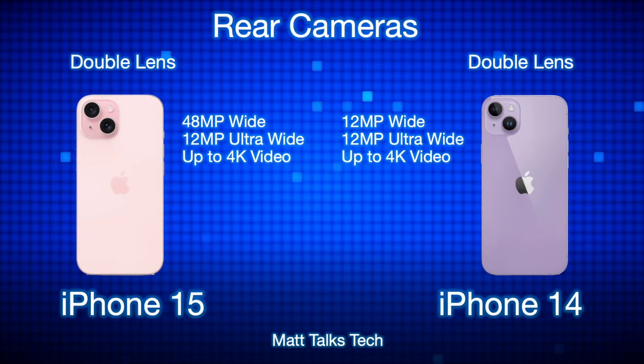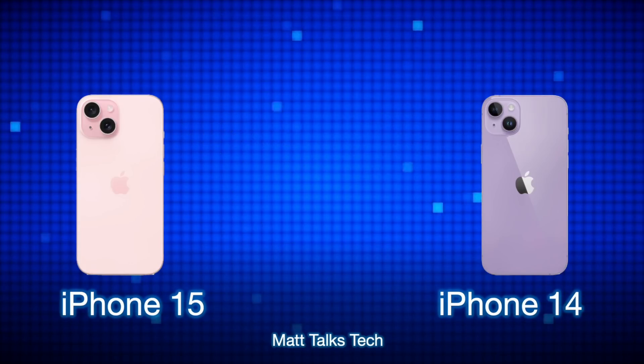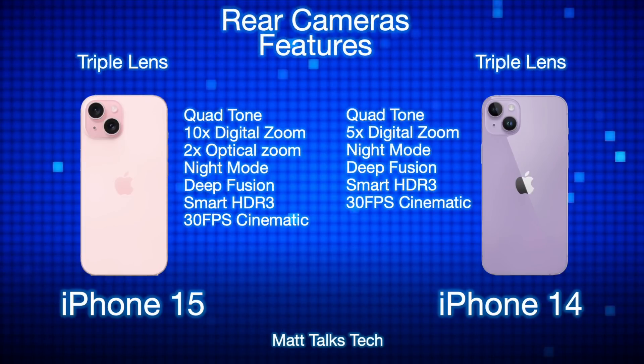For the rear cameras, the iPhone 15 now has a 48-megapixel wide sensor — the same sensor used in the iPhone 14 Pro and 14 Pro Max — plus a 12-megapixel ultra-wide. The iPhone 14 has 12 megapixels for both wide and ultra-wide. Both can record 4K video. The 48MP sensor on the iPhone 15 enables 2x optical zoom and up to 10x digital zoom, versus only 5x digital zoom on the iPhone 14. Features like Night Mode, Deep Fusion, Smart HDR 3, and 30fps Cinematic Mode are included on both.